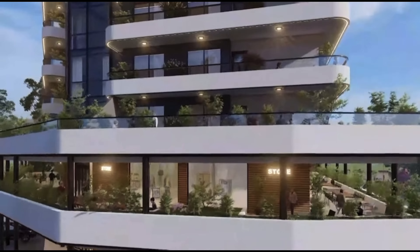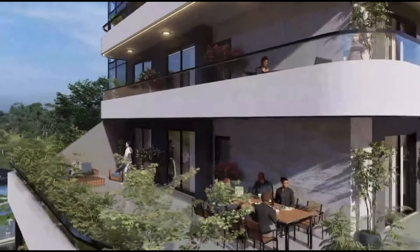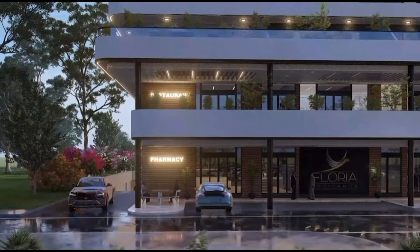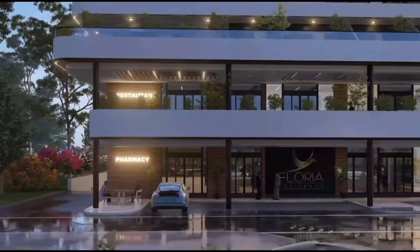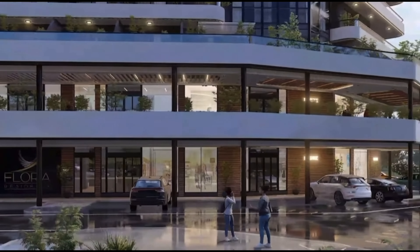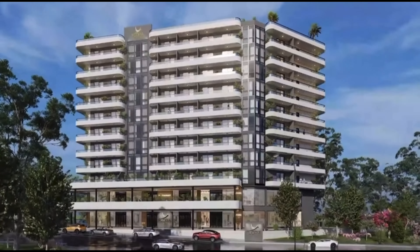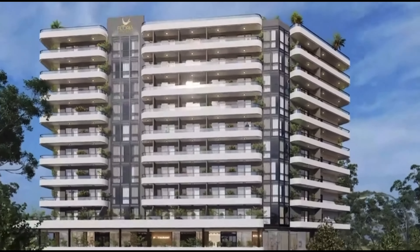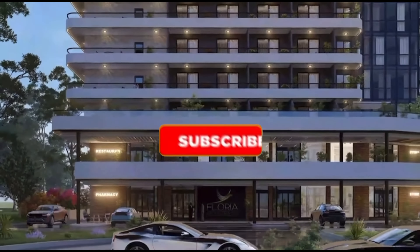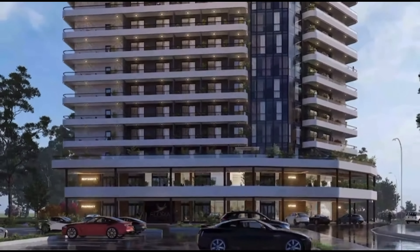Thank you for watching. If you are looking for an apartment to make your home or as an investment property, look no further than Floria Residence, as it offers the ultimate in luxury living — from underground parking to the rooftop pool, every aspect has been meticulously designed for your comfort. Check the description below for the details and make your reservations today. If you enjoyed this video, give it a thumbs up and subscribe to the channel for more content like this. See you in the next video.